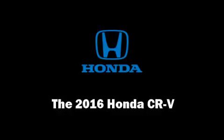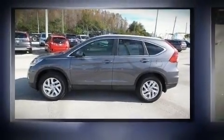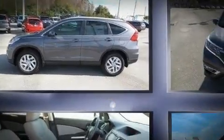Step into the 2016 Honda CR-V. It features an automatic transmission, front-wheel drive, and a 2.4 liter four-cylinder engine.